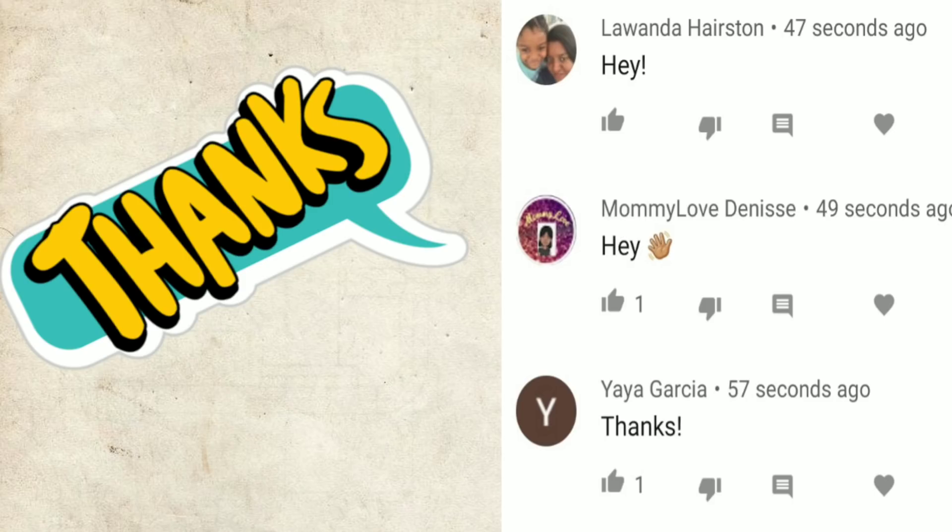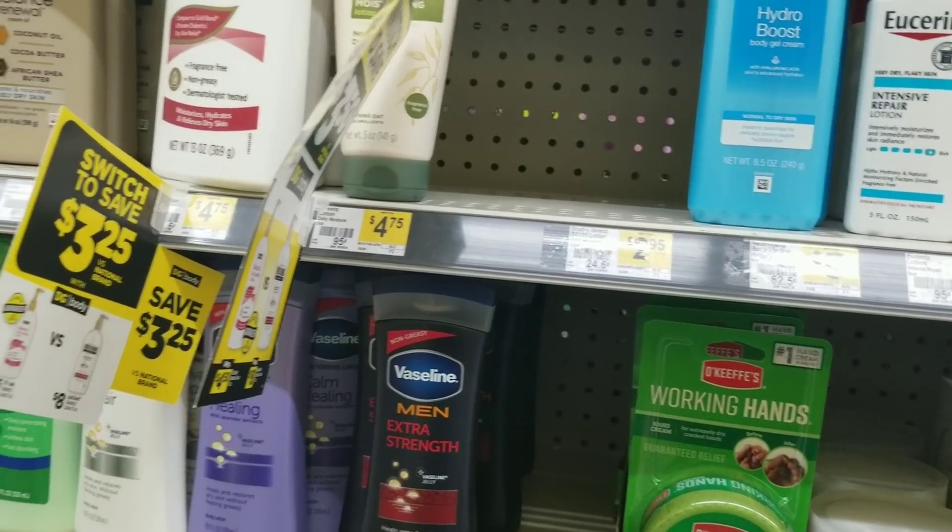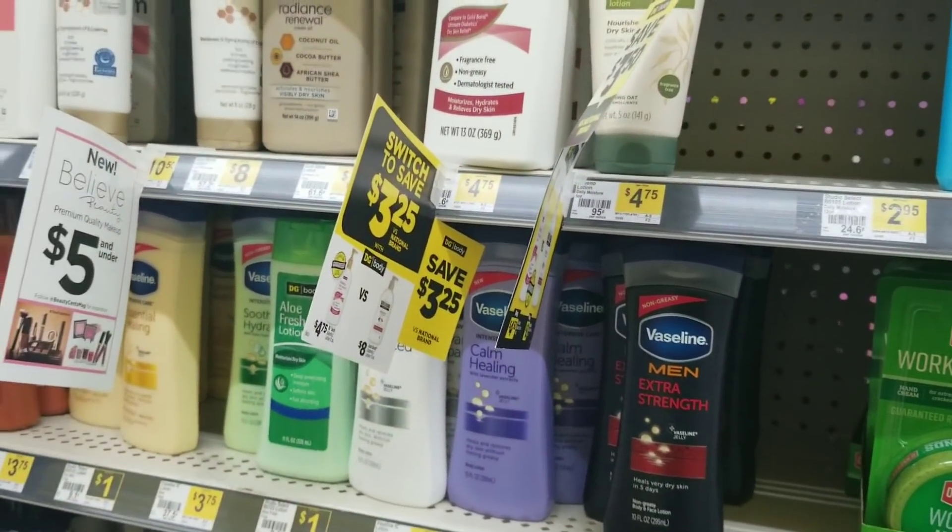I just want to give a shout out to these three people that were the first to comment on my last video — thank you for the love and the support. Alright, this is Short Mama 757 Couponing.